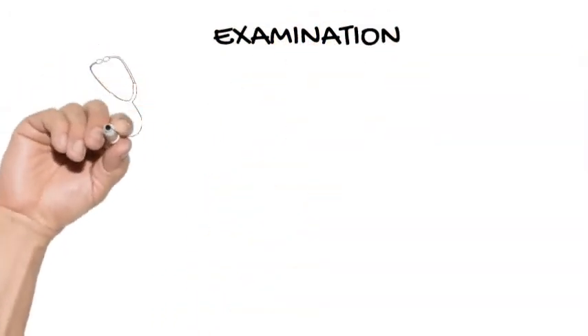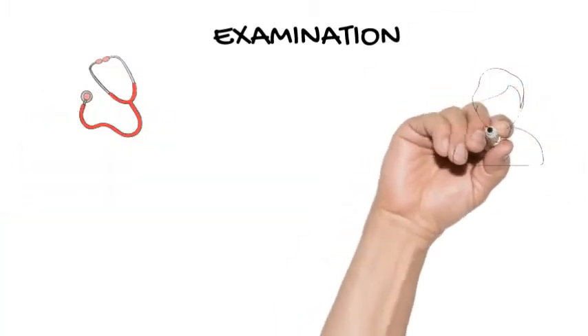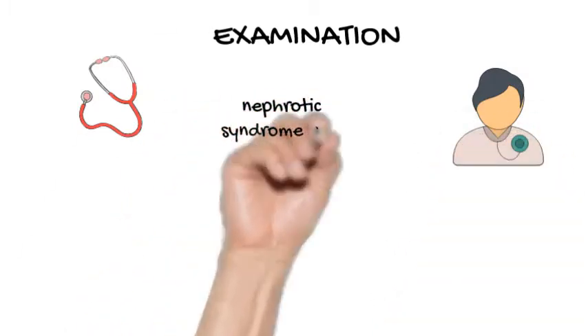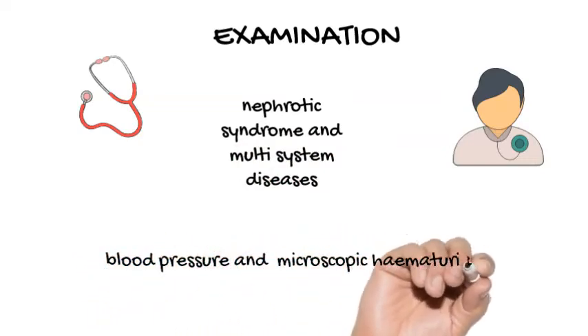Examination. Look for signs of nephrotic syndrome and multi-system diseases, especially rashes, splinter hemorrhages, and bruits. Measure her blood pressure and repeat the urine dipstick test to check for coexistent microscopic hematuria. If it is present, send urine for microscopy.